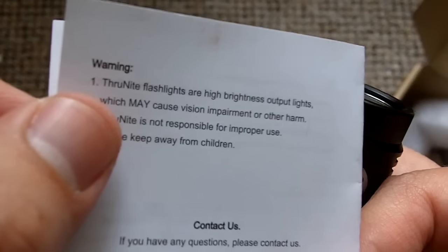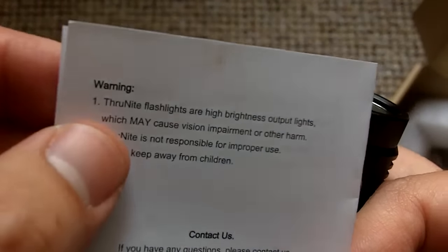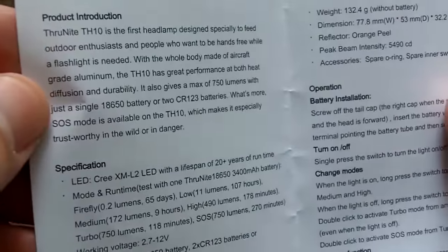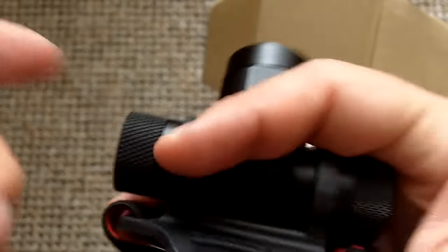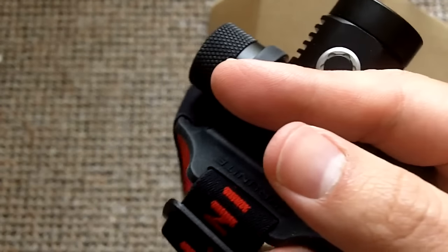The ThruNite flashlights are high brightness output lights which may cause vision impairment — actually that's exactly what happened. I thought it said warranty, but this is a warning, and my eyes are a little bit stunned because of the light. I accidentally flashed myself. The warranty — I believe it's the same you always have from ThruNite; it's not in the manual, but if you have any problems, I think it's about 12 months. You can check their website for all ThruNite products — you're going to be taken care of if you have any issues.